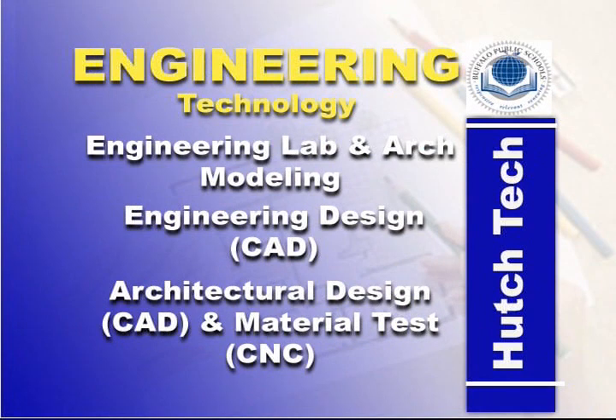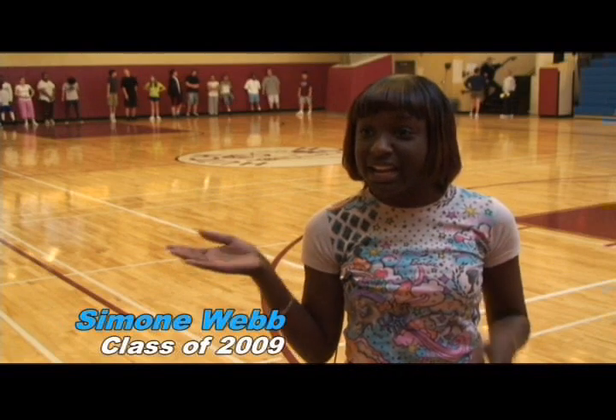For engineering students, a high school course load will consist of engineering lab and architectural modeling, engineering design, architectural design, and material tests. A 92 here would be like a 99 at another school.